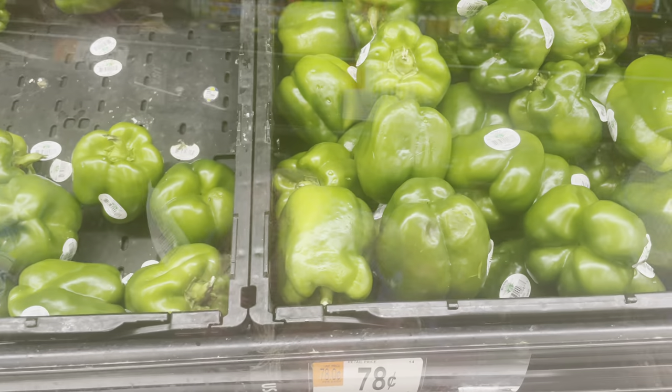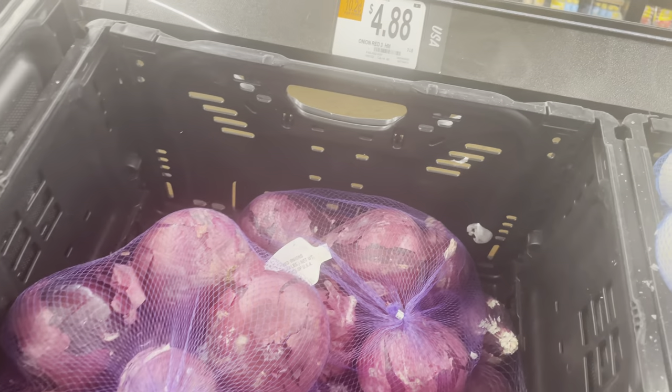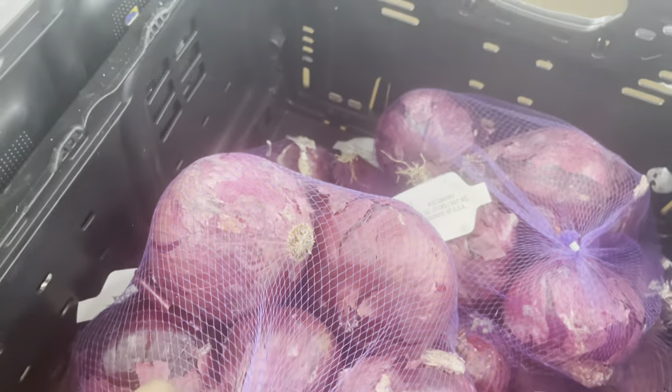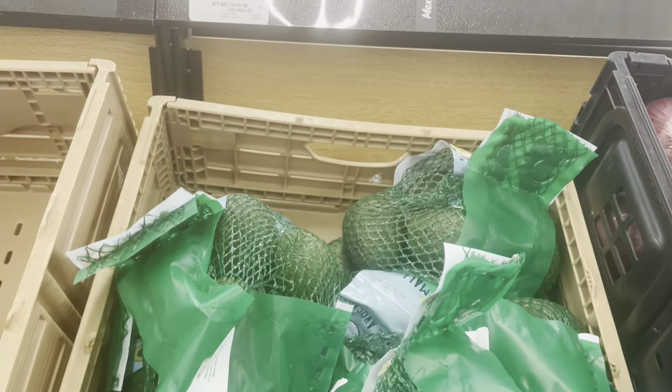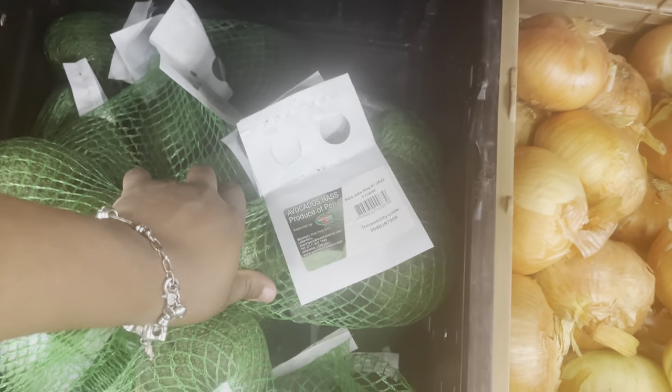The green peppers are 78 cents each. Next I'm getting a bag of red onions for $4.88. Let me find a good one — let's put it in the cart. Next I'm getting a bag of avocados, but all of them are rock hard. This one's okay, and these will be okay in a couple days. I'll just get this one for $3.98.